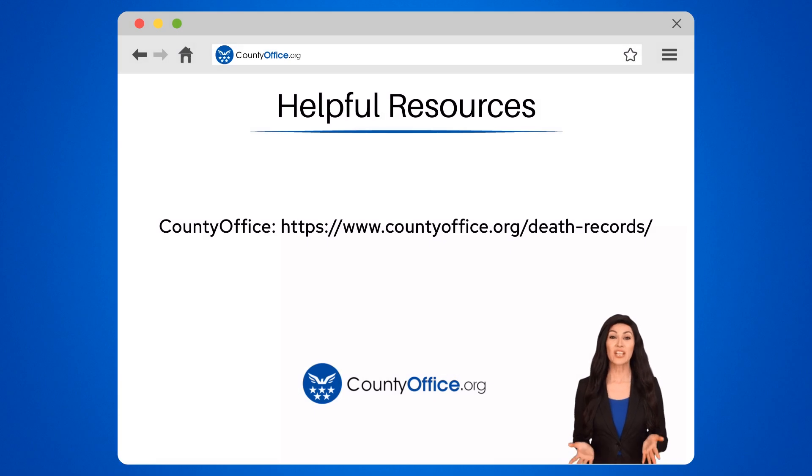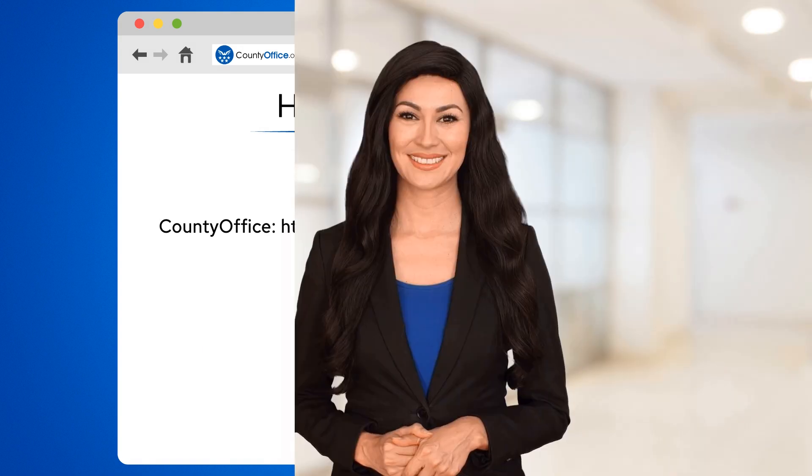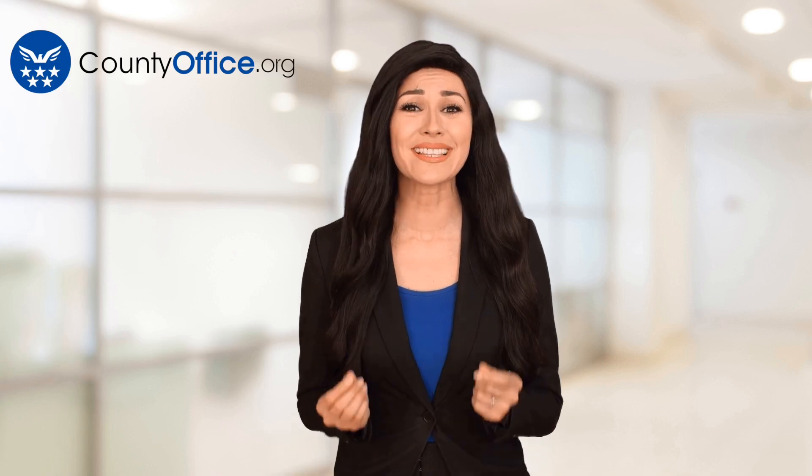To learn more, check out these links, which you can click in the description below. Feel free to comment your questions — we're here to help. Thanks for tuning in. Please like and subscribe and leave a comment below.